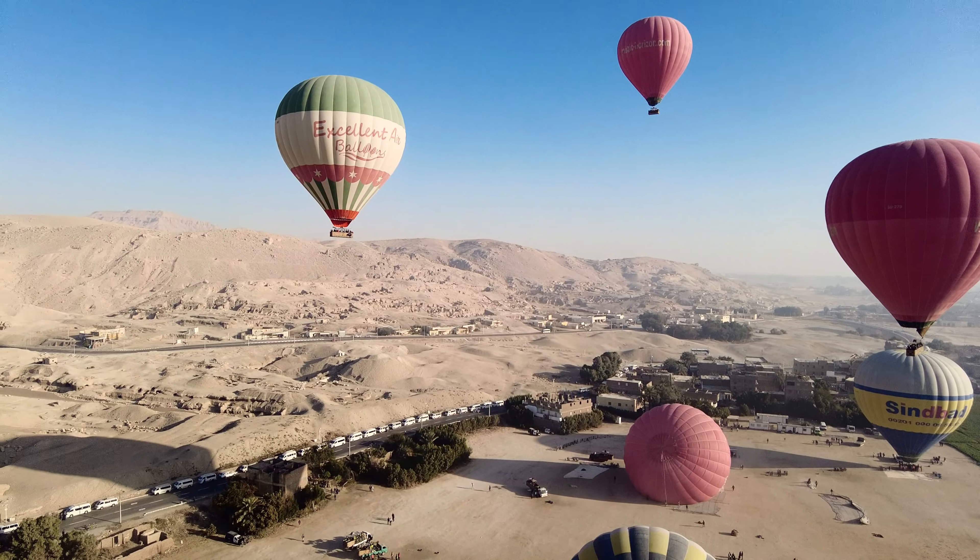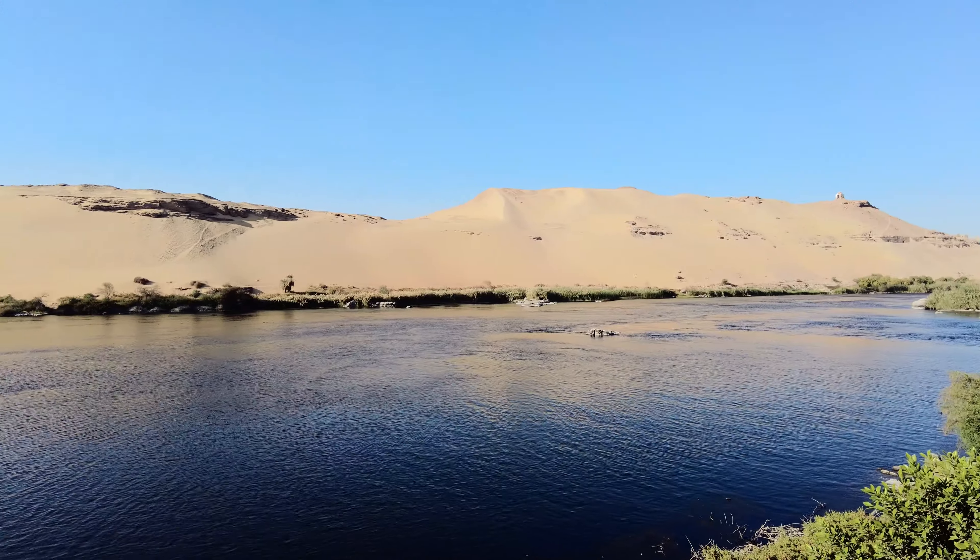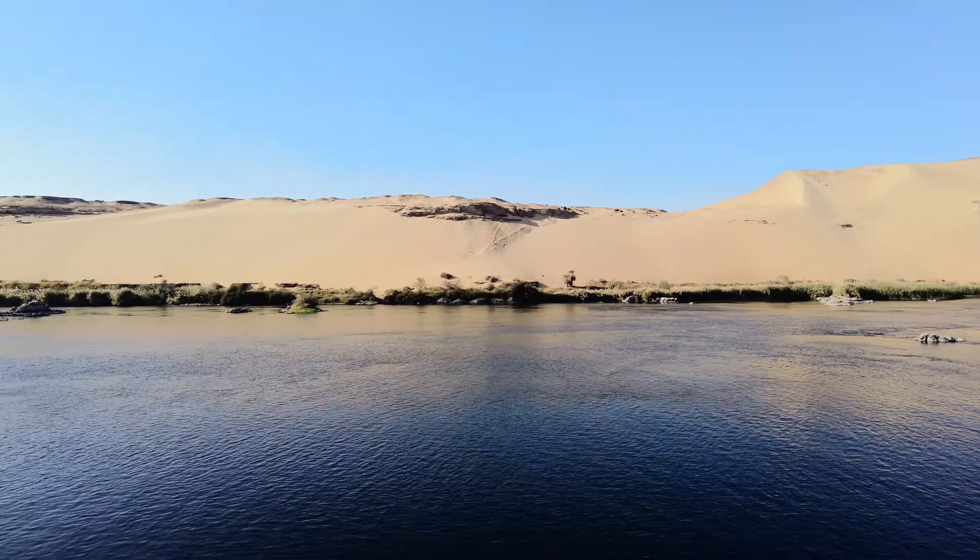Hot air balloon over Luxor with beautiful sights. Here the desert reaches the Nile River.